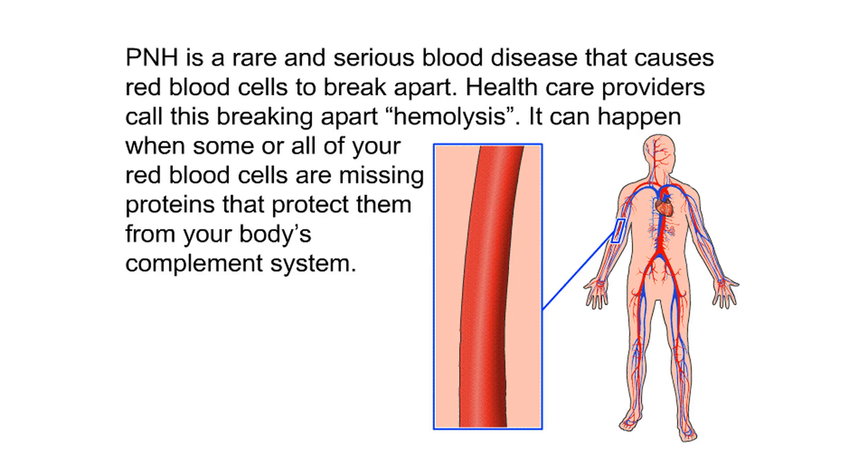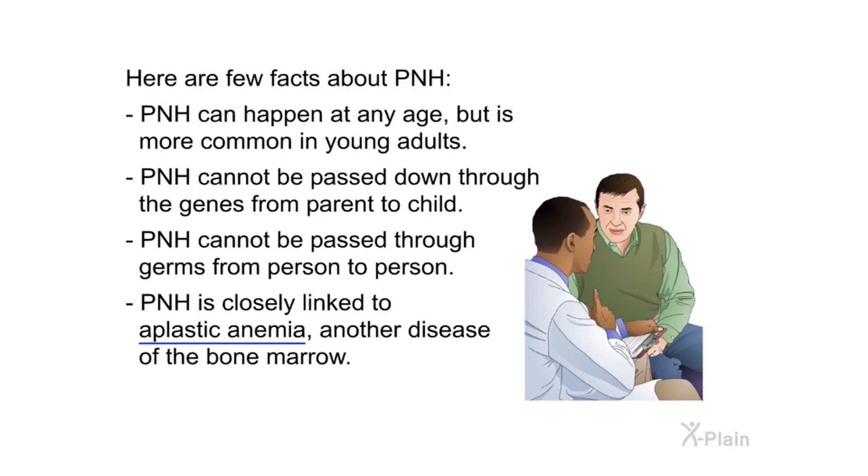About PNH: PNH is a rare and serious blood disease that causes red blood cells to break apart — health care providers call this hemolysis. It can happen when some or all of your red blood cells are missing proteins that protect them from your body's complement system. PNH can happen at any age but is more common in young adults. It cannot be passed down through genes from parent to child, nor passed through germs from person to person. PNH is closely linked to aplastic anemia, another disease of the bone marrow.